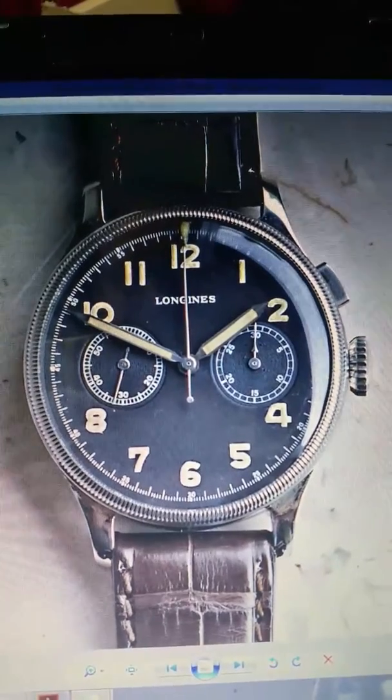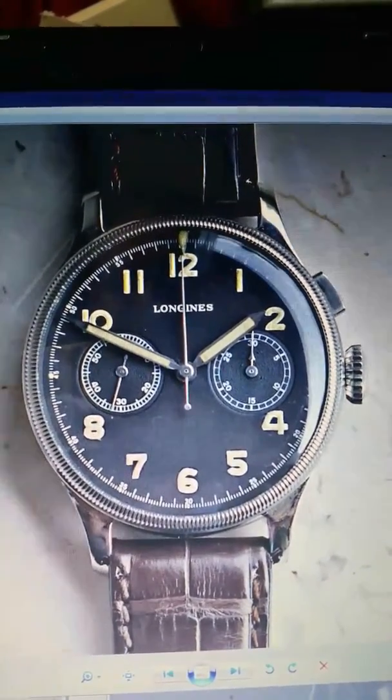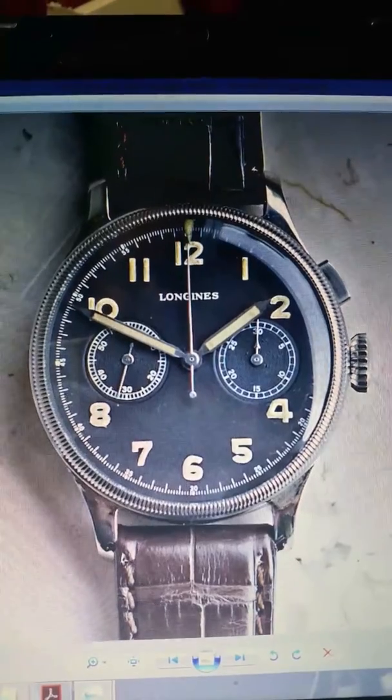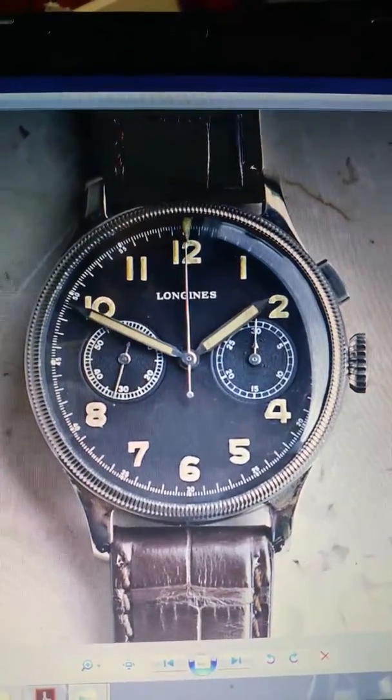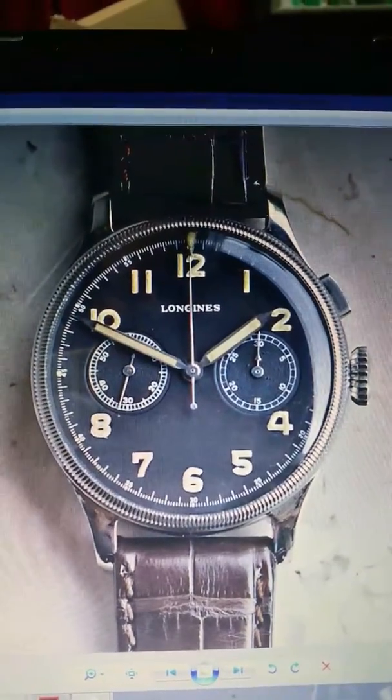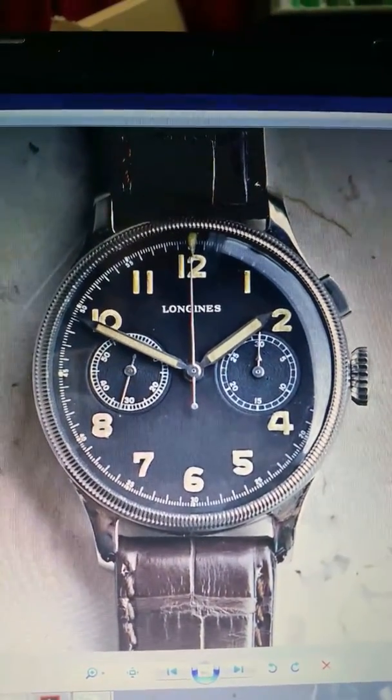I didn't see it during Baselworld unfortunately, but this is just a wonderful reinterpretation. I also saw a Longines from 1937 on an internet forum, and I think this clearly shows where the heritage comes from — it probably dates back to even the 1930s.